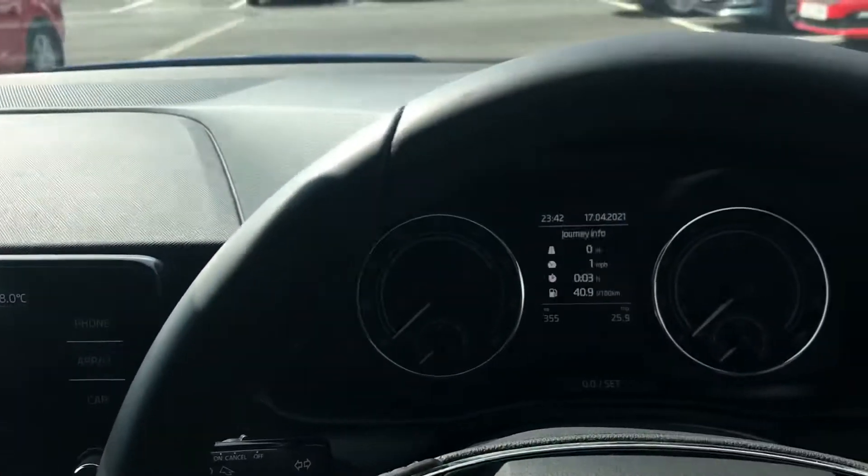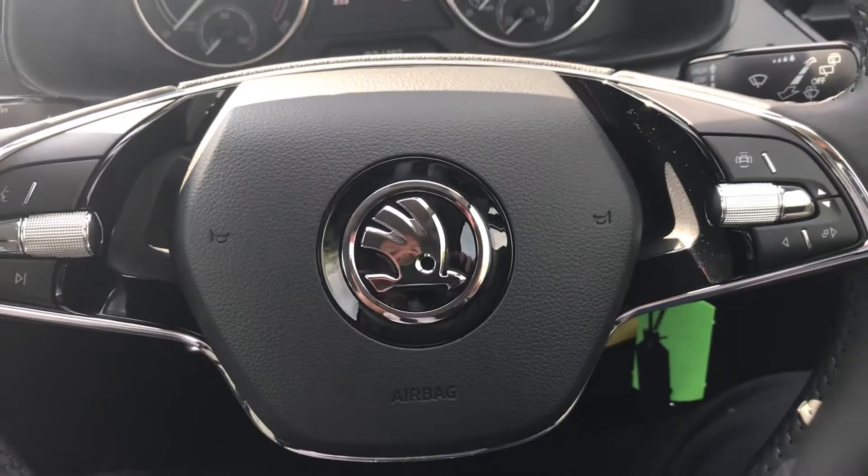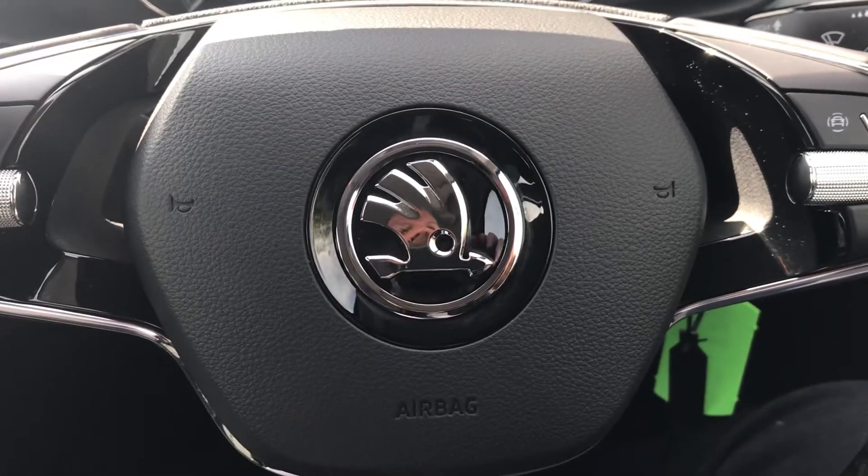If you'd like any more information on this car or any other car we have in stock, please call us on 02890 68 2255.